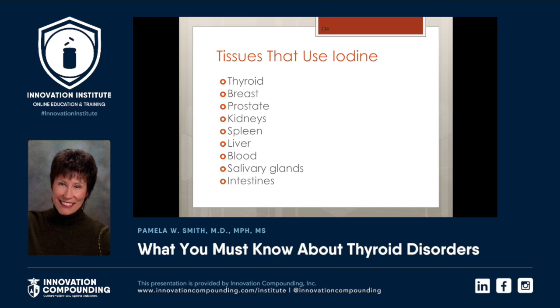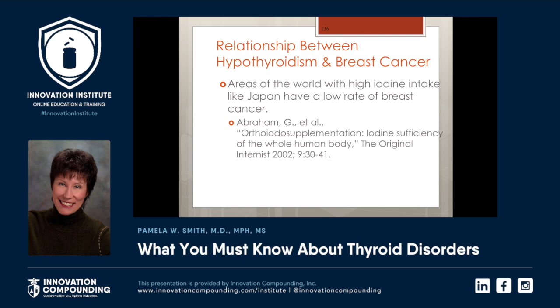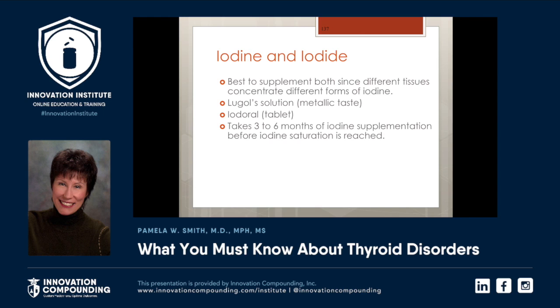All these tissues use iodine: thyroid, breast, prostate, kidney, spleen, liver, the blood itself, salivary glands, and intestines. If you use thyroid replacement hormone without first correcting iodine, the patient may later have an exacerbation of their iodine deficiency. Also, if you give thyroid replacement and then add iodine later, the patient may need less thyroid medication. Areas of the world with high iodine intake, like Japan, have a lower rate of breast cancer. Usually when we give people iodine, we use a combination of iodine and iodide and remeasure in three to six months. Many patients don't need iodine after that — and if they do, most don't need it daily, maybe once or twice a week.